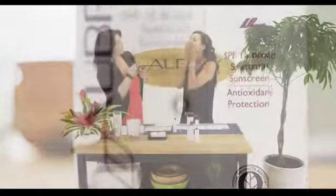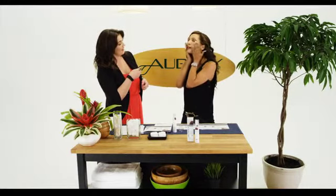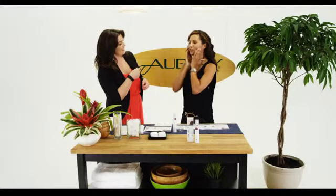You can feel the lightweight texture. Oh, it smells so good! And does it feel heavy? Not at all. So you can put your makeup on over top — yeah, it creates a nice base. It just feels really good.